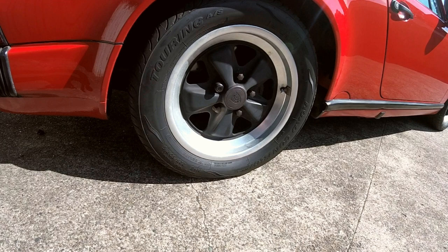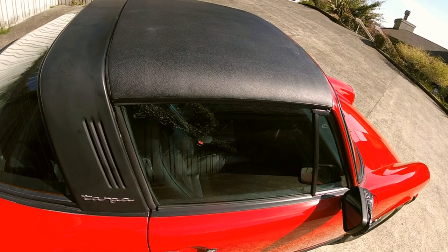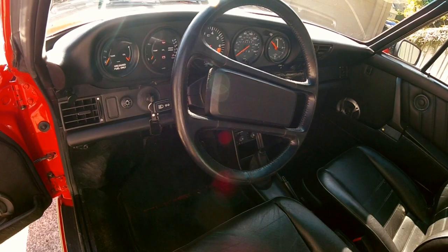The automotive press was convinced the model's days were numbered. Instead, Porsche engineers dug in their heels — first lengthening the wheelbase in the late 60s, and in the 1970s adding inch-wider wheels and tires. By the time our feature Carrera Targa appeared in 1987, a quarter of a million 911s had already rolled off the production line. It wasn't even until 1997 that water cooling finally replaced air.